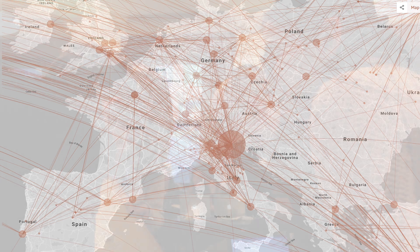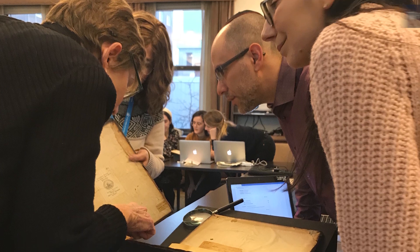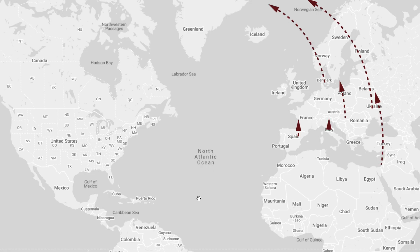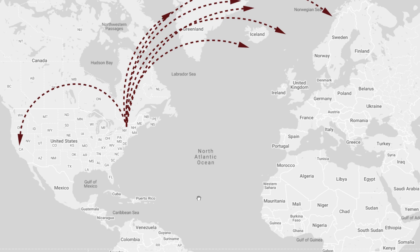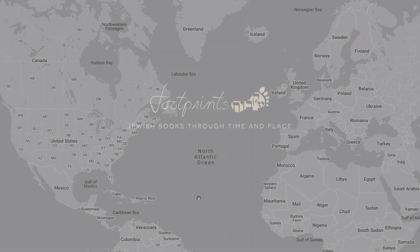The combination of the data leads us not only to answers, but to exciting new questions. Footprints is open source and open access, so anyone can use this combined knowledge. The database is also built on information gathered from around the world — data encountered by scholars and students during specialized research, and data from libraries who share their cataloging with us.